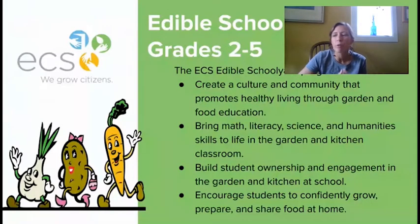Beginning in second grade, students move from sensory exploration and play in the garden to becoming caretakers of the garden. They will continue to have some relaxed play experiences in the garden but will also begin doing things like watering, weeding, and planting seeds and watching them grow.